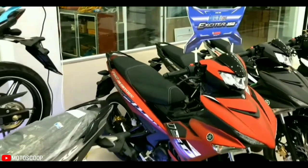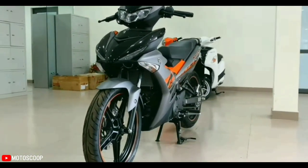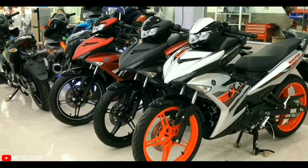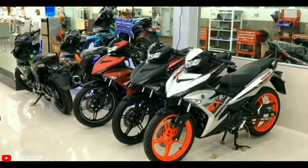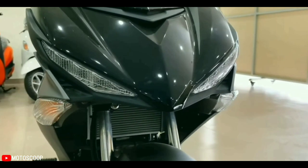Another change is an increase in trunk capacity by 0.9 liters, just enough for a raincoat. However, technologies such as VVA variable valve and ABS braking on the front wheel are not equipped on the newly launched 2022 Yamaha Exciter 150.